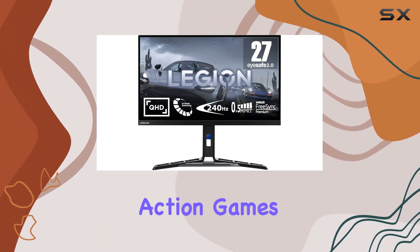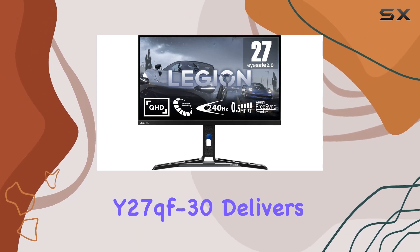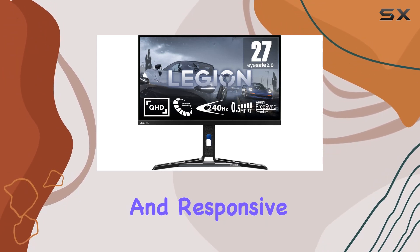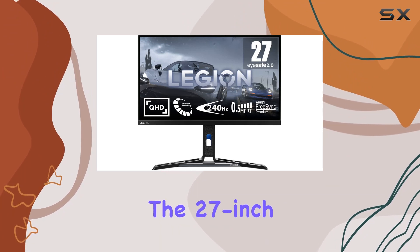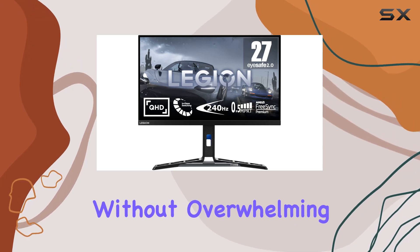Whether you're into fast-paced action games or detailed simulations, the Lenovo Legion Y27QF30 delivers on its promise of a smooth and responsive gaming experience. The 27-inch screen size strikes a perfect balance, offering ample real estate without overwhelming your desk.